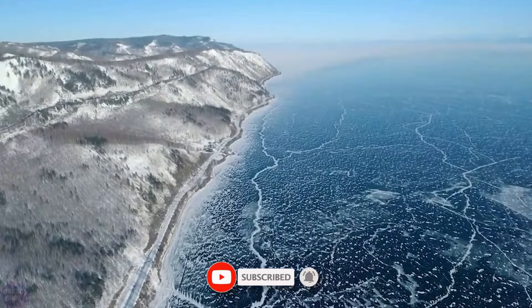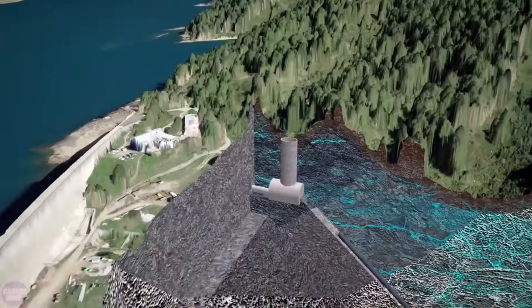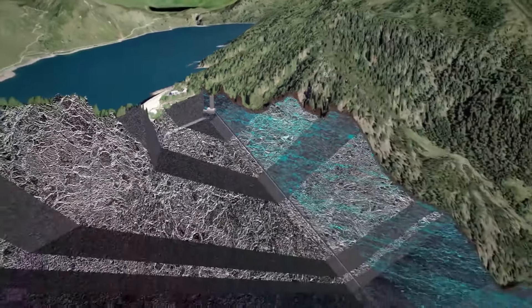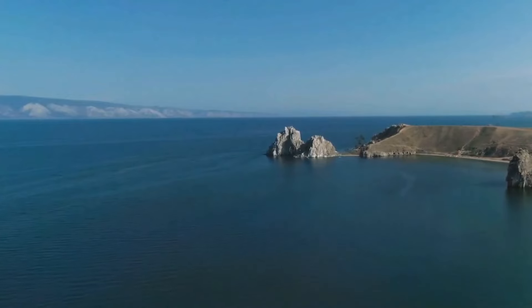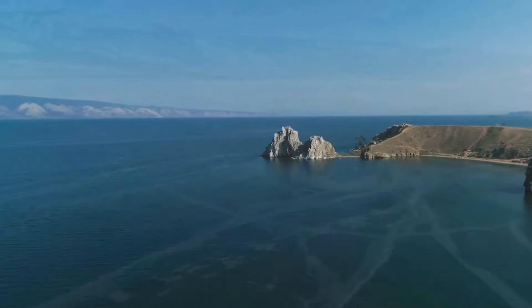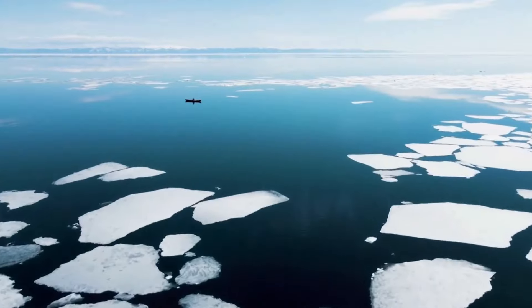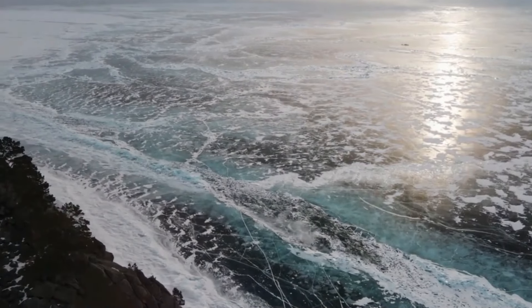Let's delve into one of China's most audacious construction projects: a water pipeline stretching from pristine Lake Baikal all the way to China's heartland. Think of it as a watery highway aiming to quench the thirst of over half a billion Chinese citizens. But this ambitious plan comes at a steep price — the potential depletion of Lake Baikal, the world's cleanest, largest, and deepest freshwater lake. This ecological treasure isn't just a visual marvel; it's a haven for unique flora and fauna.